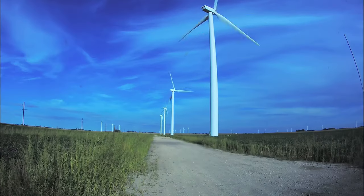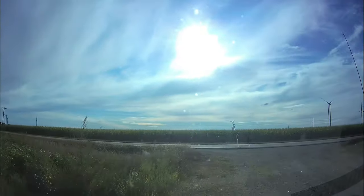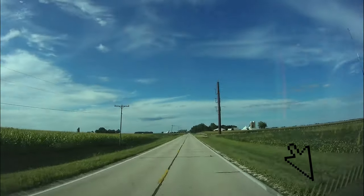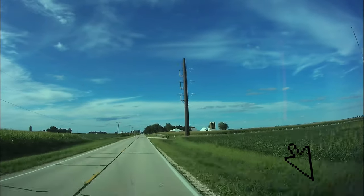I'm glad you came along on my little whirlwind tour of a local wind farm. Please hit the like and subscribe buttons to keep my channel going. Thank you and I hope to see you next time.